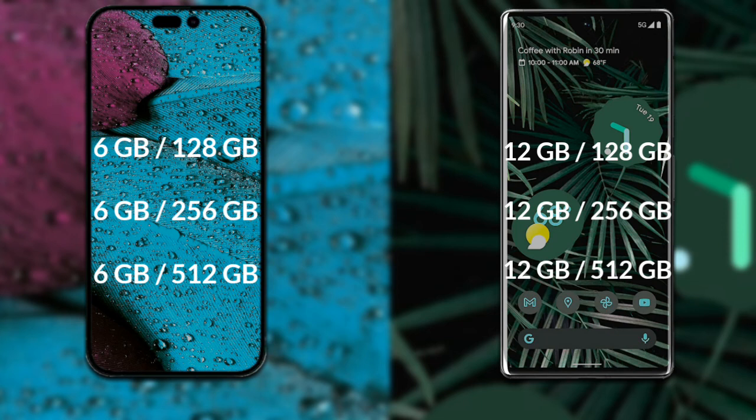Google Pixel 6 Pro also comes in three variants — 12GB RAM with 128GB storage, 12GB RAM with 256GB storage, and 12GB RAM with 512GB internal storage.